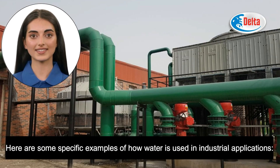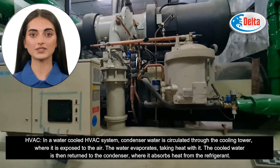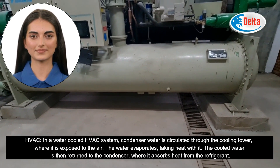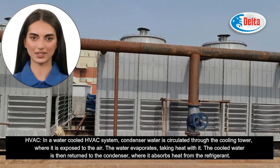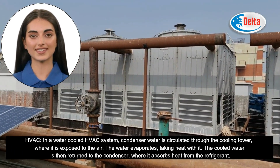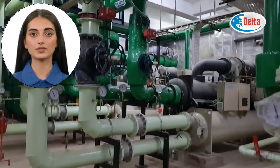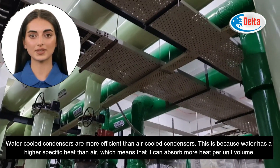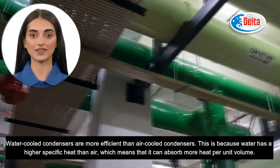Here are some specific examples of how water is used in industrial applications. In a water-cooled HVAC system, condenser water is circulated through the cooling tower, where it is exposed to the air. The water evaporates, taking heat with it. The cooled water is then returned to the condenser, where it absorbs heat from the refrigerant. Water-cooled condensers are more efficient than air-cooled condensers because water has a higher specific heat than air, meaning it can absorb more heat per unit volume.